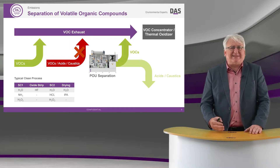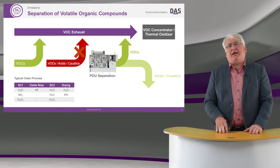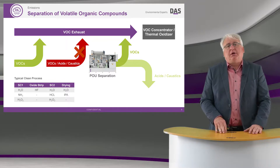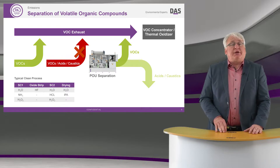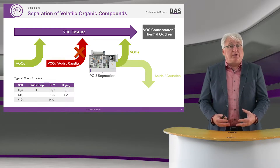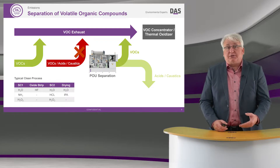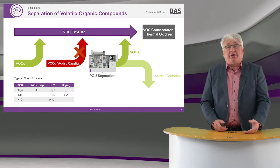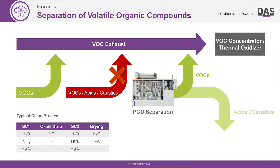Where that falls down or doesn't work as effectively is if I have other waste gases or byproducts mixed in with these VOCs. That's often the case after single wafer clean processes where I mix together acids, caustic components, and VOCs. I have to make the trade-off of an extra abatement step to separate out the VOCs and send those to effective facility-wide treatment.